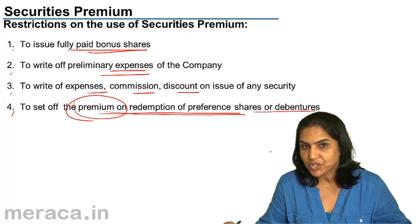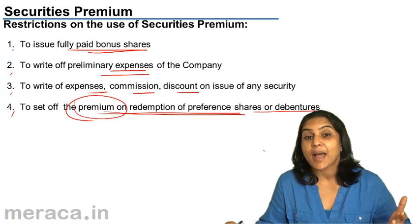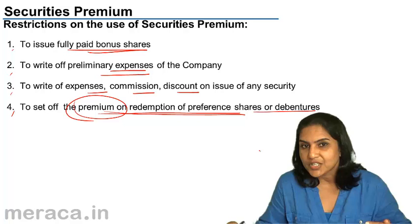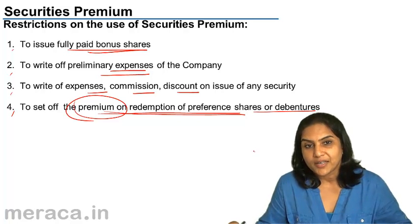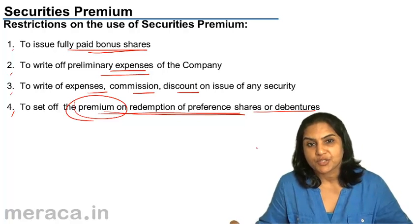Securities premium, as mentioned before, comes under reserves and surplus. It is a capital profit — it is a profit because the company receives more money than the face value of the capital. This capital profit is shown under reserves and surplus as a part of securities premium.